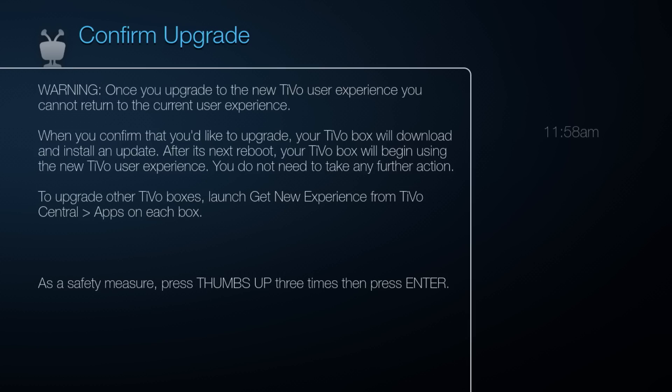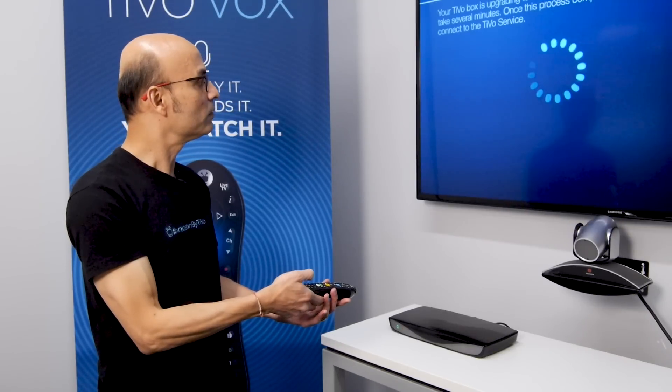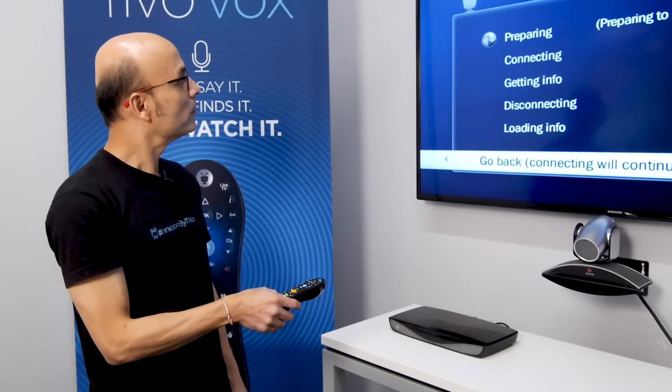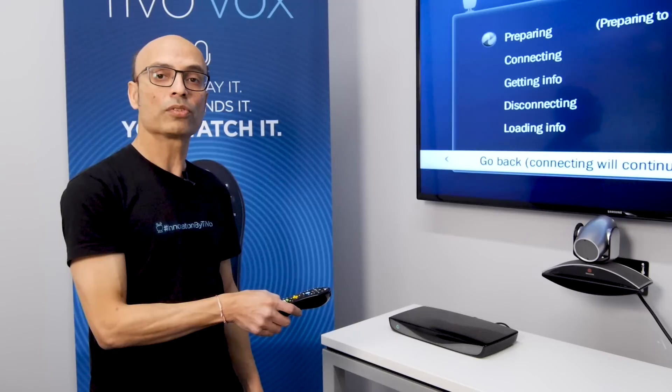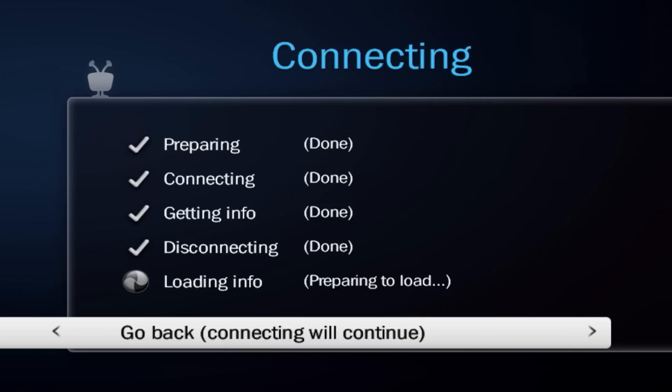To confirm the upgrade, you've got to press the thumbs up button three times, and then press enter. Now it is going to connect to the TiVo Service, and you will get the new experience. Right now it is connecting to the TiVo Service to download the software.